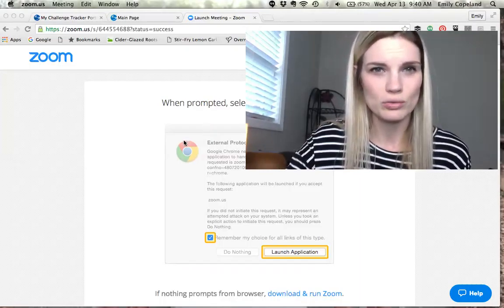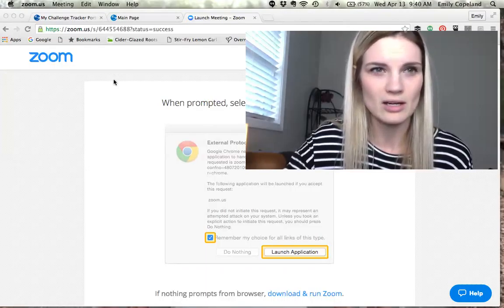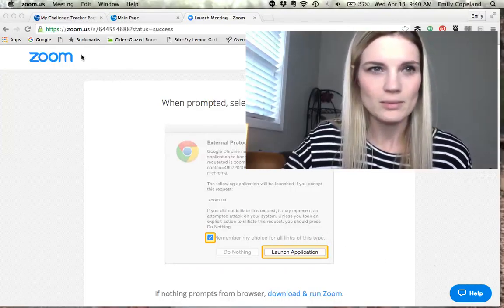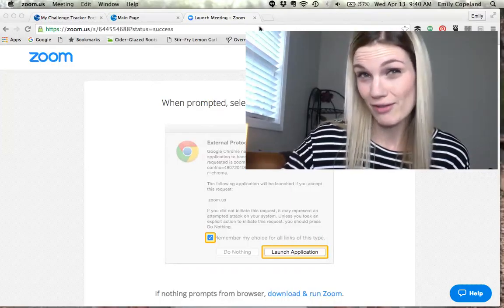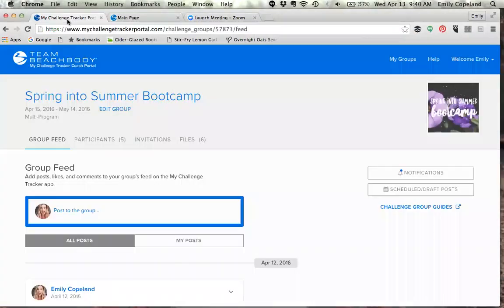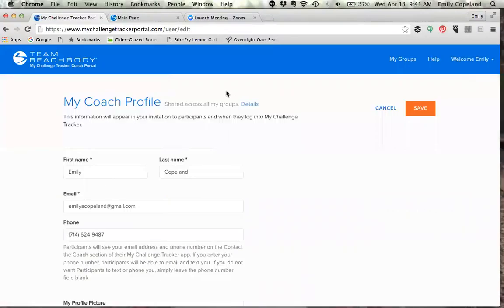That is why I feel this is so important — it gives you so many tools, and that's what I want to show you today. Let me pull this up. Here's the My Challenge Tracker app — well, this is the website. The My Challenge Tracker portal is really where you're going to ultimately end up.